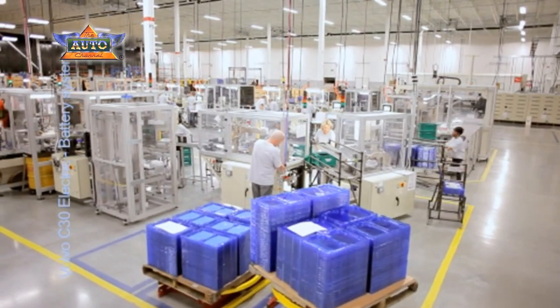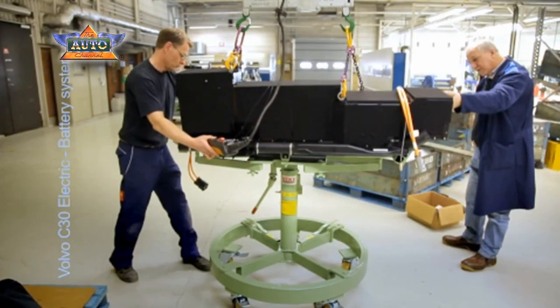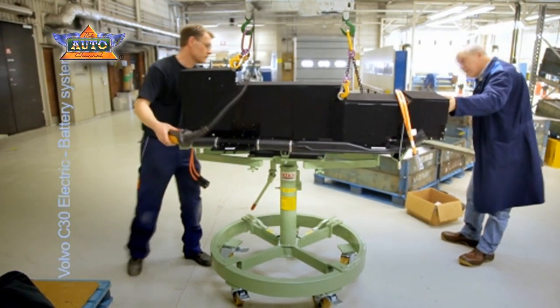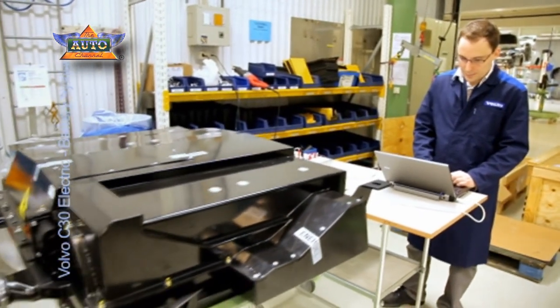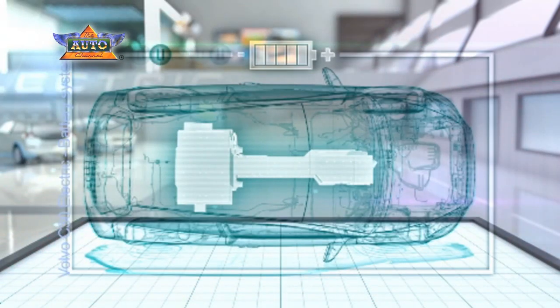The chosen, custom-made 24 kWh battery system for the Volvo C30 Electric is based on state-of-the-art lithium-ion batteries, of which 22.7 kWh is used to power the car. The high-capacity rechargeable batteries are made of hard carbon and mixed oxide, in which the lithium ions move from the negative electrode to the positive electrode during discharge and back again when charging.